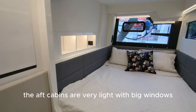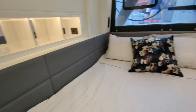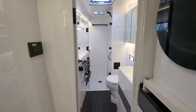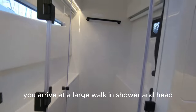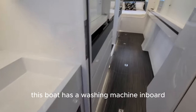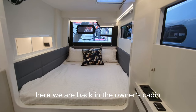Heading down below, the aft cabins are very light with big windows, like the HH50. Storage is well organised down in the hulls. Moving forward in the owner's hull, you arrive at the large walk-in shower and head. This boat has a washing machine inboard. Here we are back in the owner's cabin.